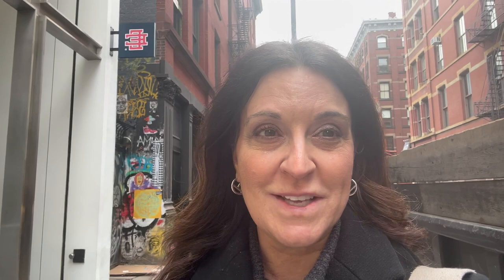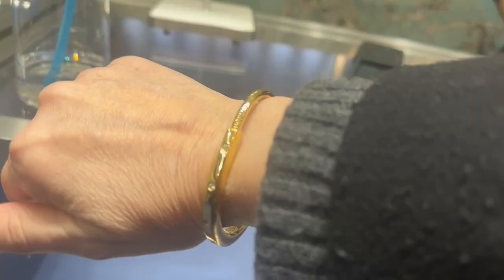Hey guys, I'm in SoHo. Somewhat impromptu — I found out that Nordstrom is having a pop-up with Tiffany & Co., so I'm heading over from the Meatpacking District to look at some jewelry. We'll also do a little stop at Fendi because there are some earrings there I want to look at. Just thought I would share where I am and take you along.